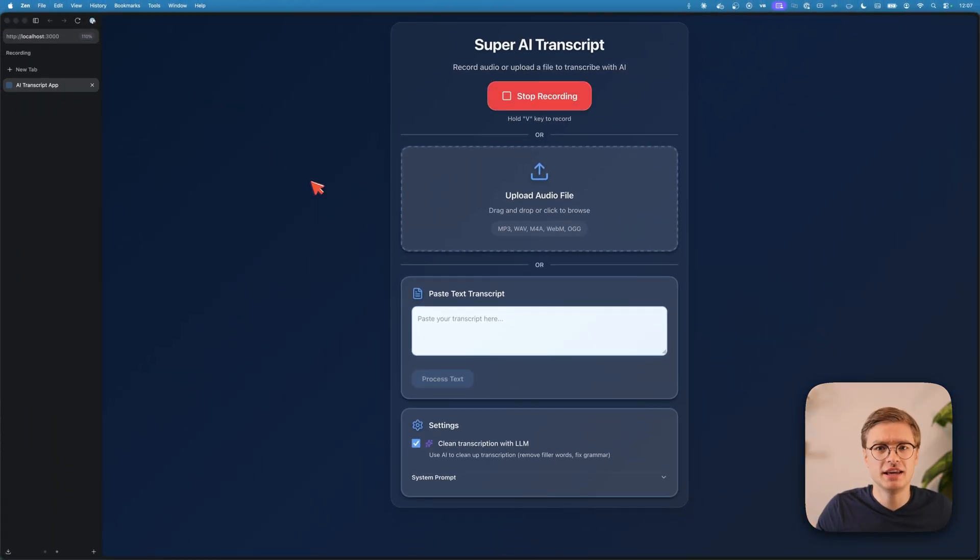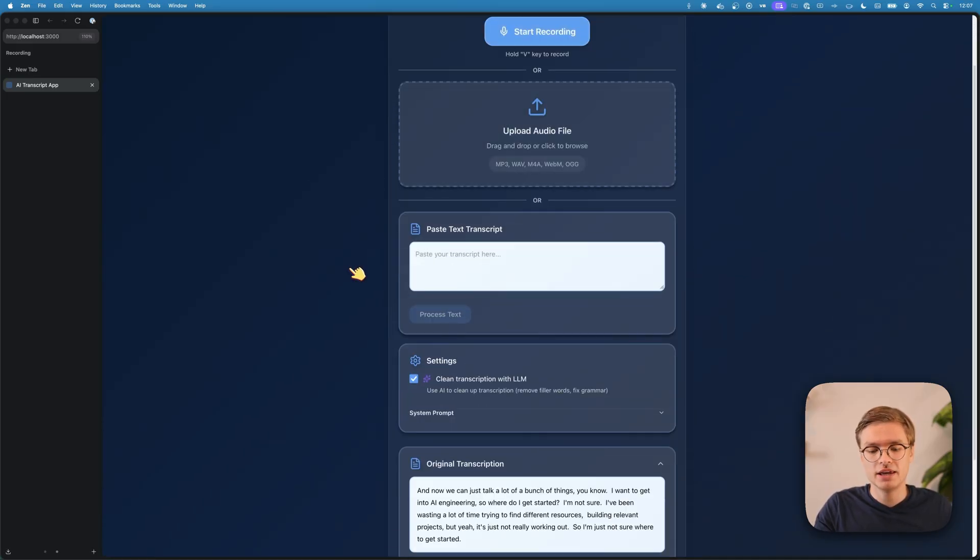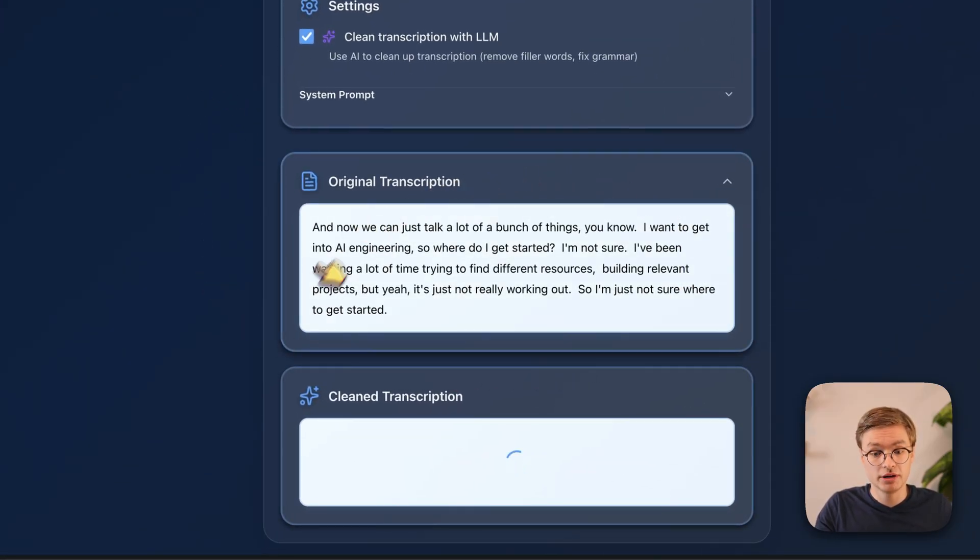Now we can just talk about a bunch of things. I want to get into AI engineering, so where do I get started? I'm not sure. I've been wasting a lot of time trying to find different resources and building relevant projects, but it's just not really working out. Once I click stop recording, you can see we get an original transcript pretty quickly. But the transcript itself does have a lot of filler words — things like 'but yeah' — and the core of the message is just kind of cloudy because there's a bunch of extra words that don't really capture the core of what I'm trying to say.